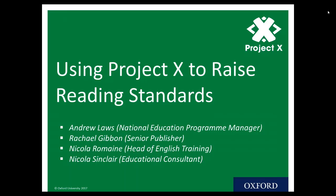Good evening everybody and welcome to our webinar about using Project X to raise reading standards in your school. We really appreciate you giving up your time to join us this evening. No one's time is more precious than a teacher's time, so thank you for joining us. Whether you're at school in the staff room or at home on the sofa with a cup of tea, you're really welcome and we hope you find the next 30 minutes useful.